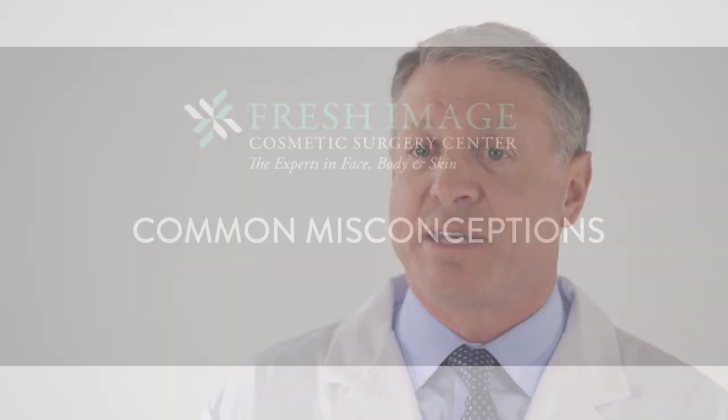One of the biggest misconceptions in plastic surgery is: am I going to look fake afterwards, or is this going to look natural? And I prefer when my patients have a very natural appearance afterward.